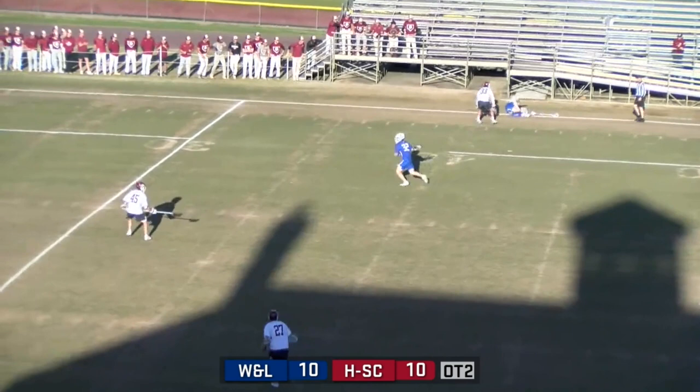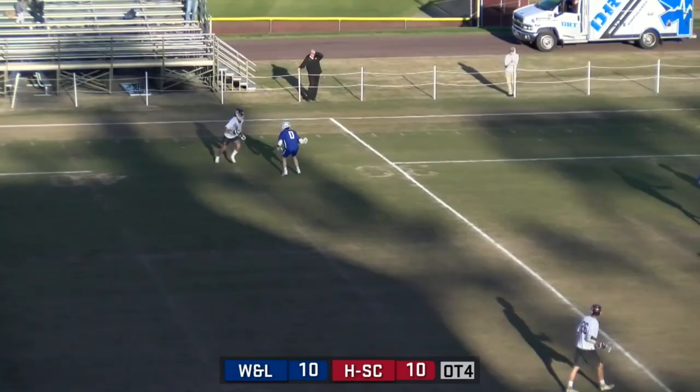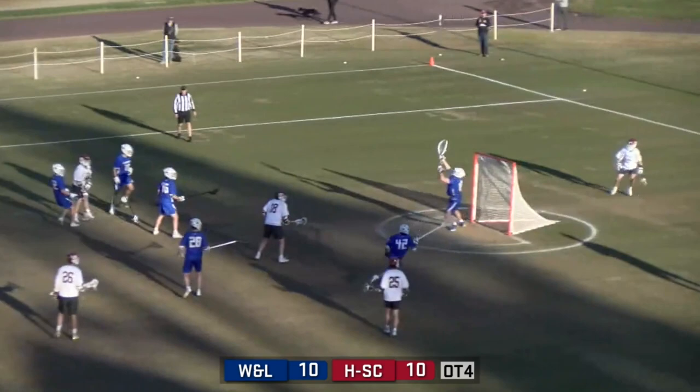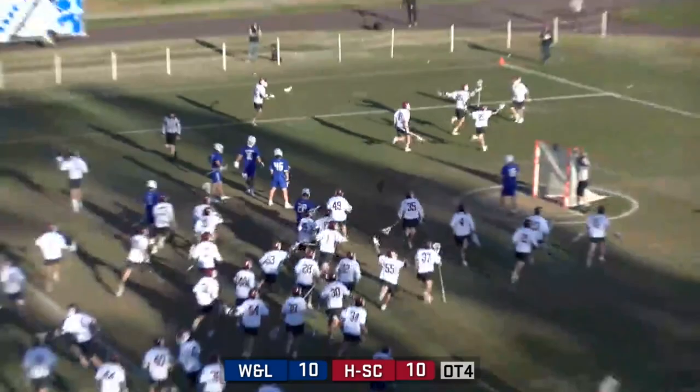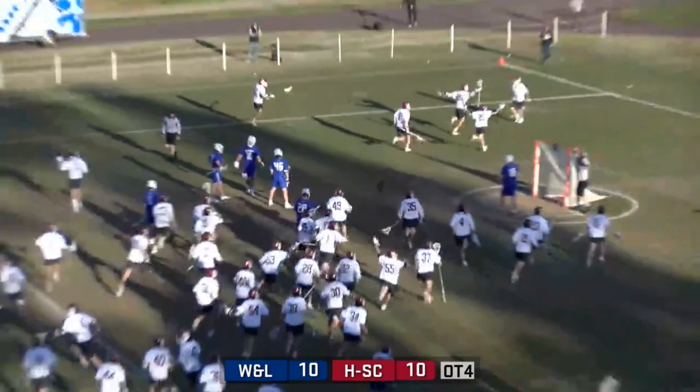Weiss blows up the W&L middie on the far side — it was a good, clean hit. Oh my goodness gracious, that was Campion White with a laser, and it is over. Hampton-Sydney wins 11-10 in quadruple overtime. What a game.